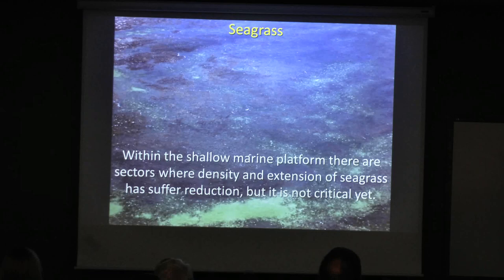Seagrass in some places is suffering reduction. Even at one tourist beach, people tried to remove it because it made the beach dirty — they even built equipment to cut the grass. Fortunately this was stopped. Seagrass is the source of the sand: in the leaves of the seagrass there are many microorganisms which provide a large part of the sand for the beach. If you lose the source of the sand, you lose the beach.